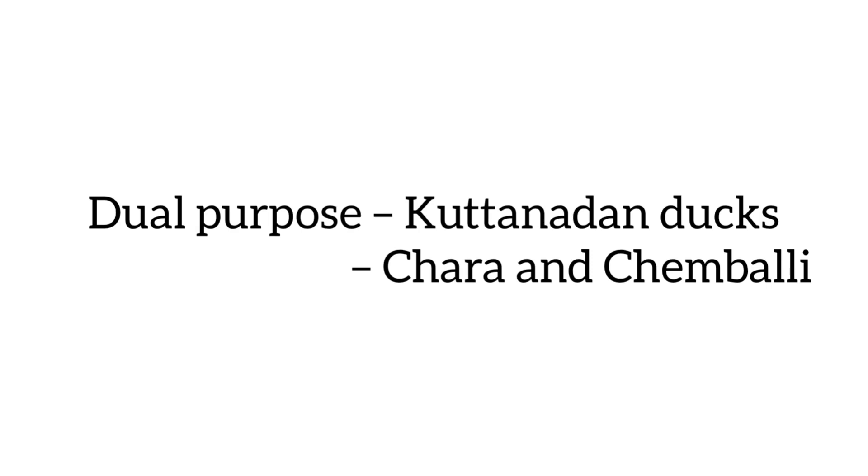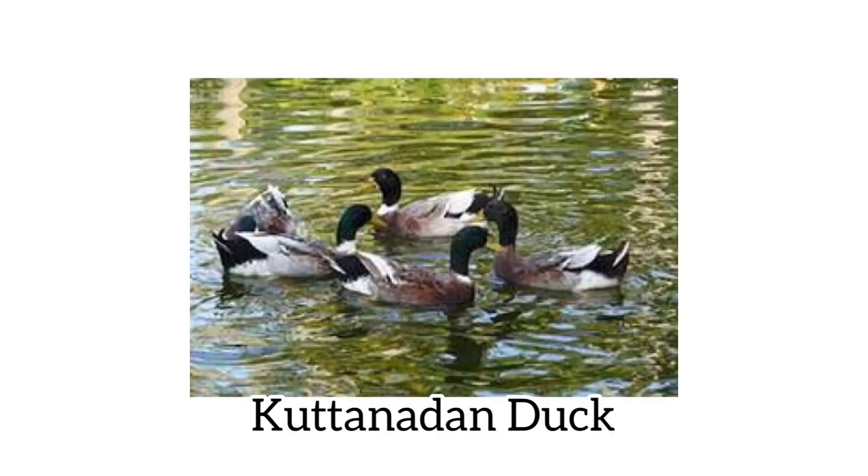Dual purpose, which is for both meat and egg: the Kutanad duck. In Kerala, Kutanad ducks are seen and there are two varieties: Chara and Chambali.